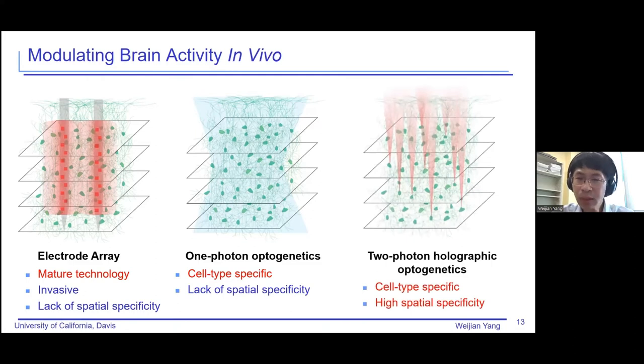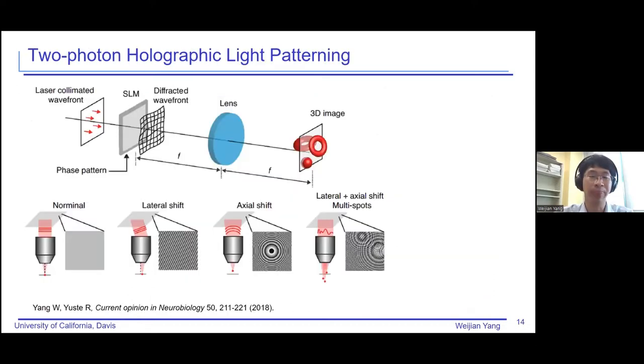Here we introduce our work on the holographic approach using two-photon excitation. Remember that the two-photon excitation spot is extremely small, so we can excite only specific neurons. On top of that, if we engineer the beam profile so that we can select different neurons together as a group, we can photo-stimulate them all together. So this approach not only has cell-type specificity, but also very high spatial specificity. We can choose a specific group of neurons to modulate and encode that information into our optics to actuate those cells.